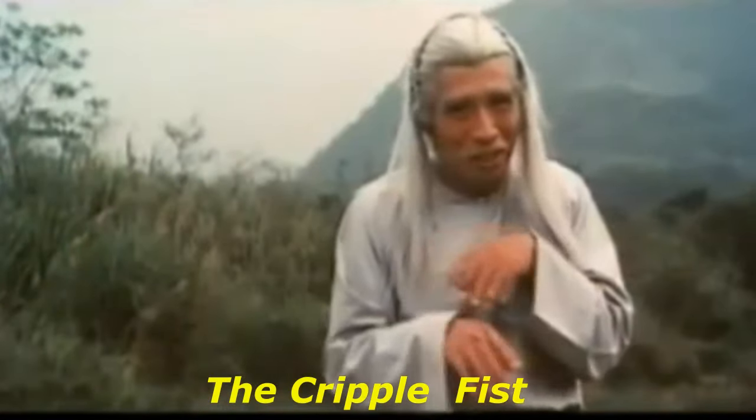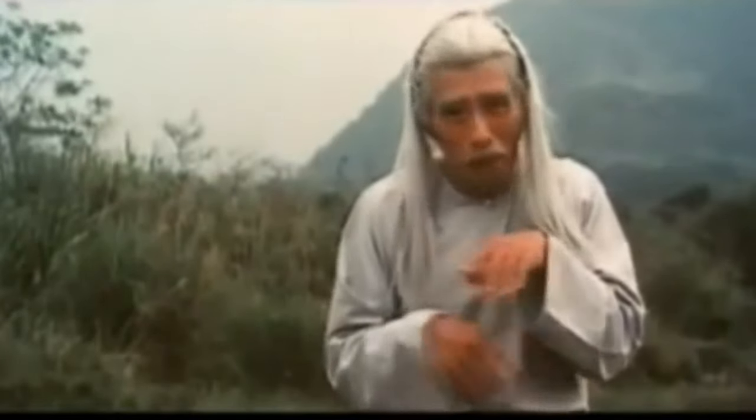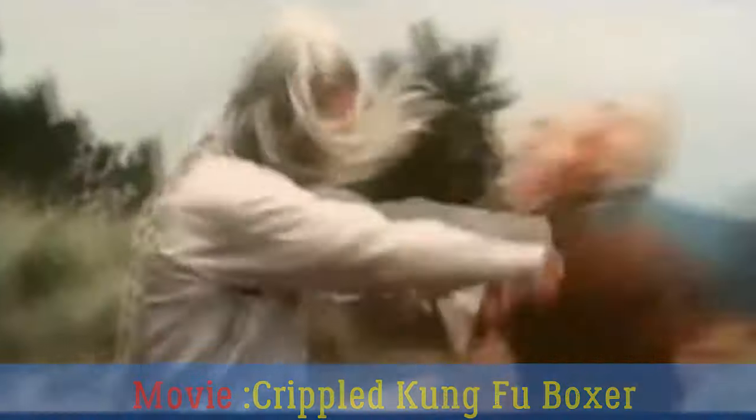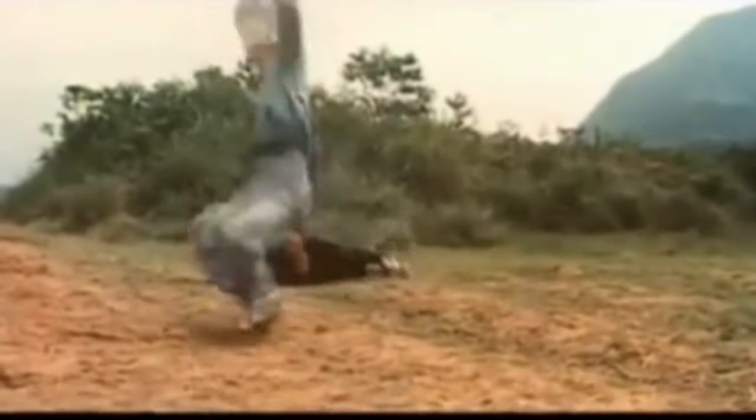Coming in at position number 4, in the movie Cripple Kung Fu Boxer, a.k.a. Ninja Supremo, Sai Hong proved to Clip Lock and company that his crippled fist was no joke. Although at first looking helpless, once he began to unleash his style with devastating effect, you had no choice but to take him seriously.